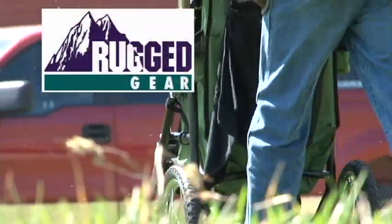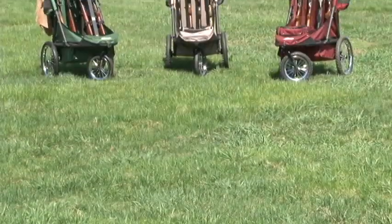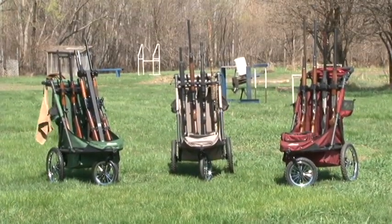Rugger Gear started around 1994 with a unique holder that cradles the gun without damaging the stocks or the bluing on your rifle or gun.